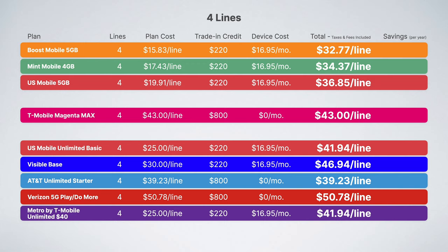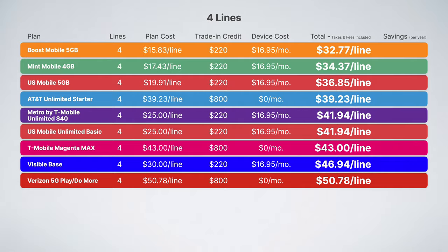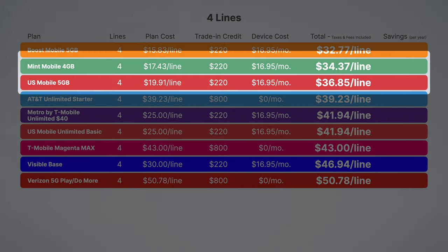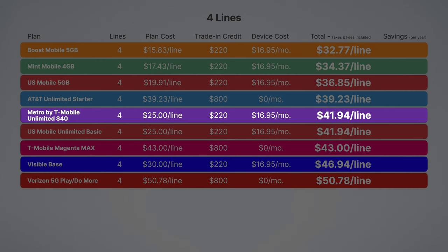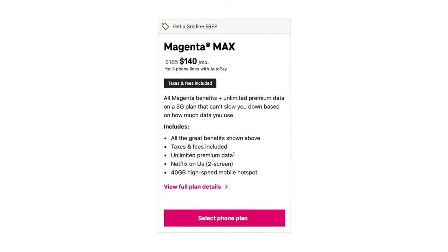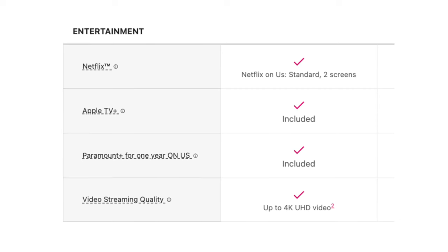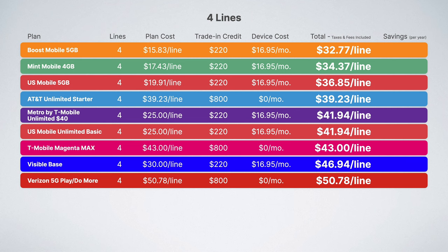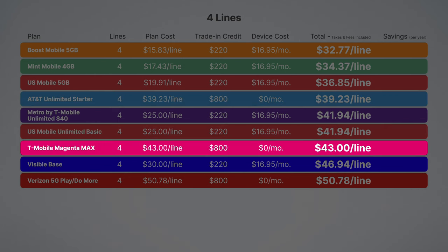Transitioning to four lines, we eliminate some of the poor value plans and add Metro by T-Mobile. We still have our four and five gigabyte prepaid plans at the top, but then we have AT&T Unlimited Starter — again, just a great value plan overall. Metro's plan also stacks up well here, but for just a couple of bucks extra per month, I would upgrade to Magenta Max. Magenta Max is a vastly superior plan with extra features like free international data, free Netflix, and free Apple TV+. My top three picks for families of four would be AT&T Unlimited Starter, US Mobile Unlimited Basic, and T-Mobile Magenta Max.